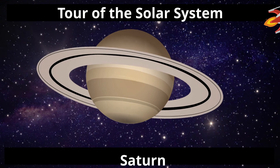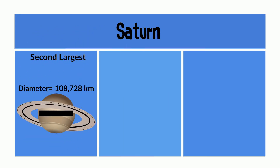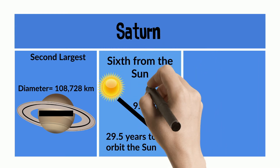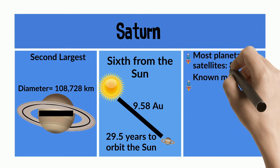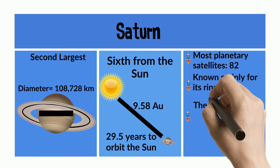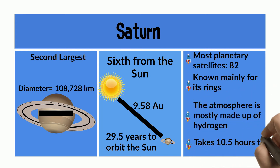Moving on to Saturn. Saturn is the second largest planet, with a diameter of about 109,000 km. It's the sixth planet from the Sun, with a distance of 9.58 astronomical units, and it takes about 30 years to orbit the Sun. It has the most planetary satellites at last count, with 82. It's known mainly for its rings. The atmosphere is mostly hydrogen, and it takes about 10 and a half hours to make one rotation.